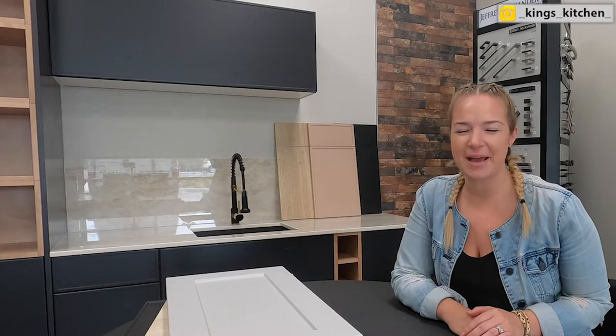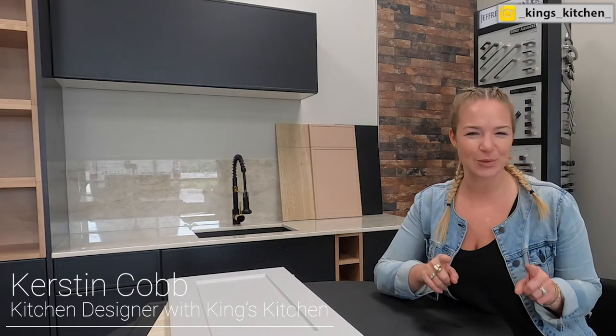Hey everyone, thank you so much for tuning in and welcome back to my channel. Today I have amazing news from one of our top cabinet suppliers, Belmont, which will help you save big time on your new kitchen cabinets. On top of that, make sure you watch this video all the way to the end so you'll find out how you can win a $25 Amazon gift card.